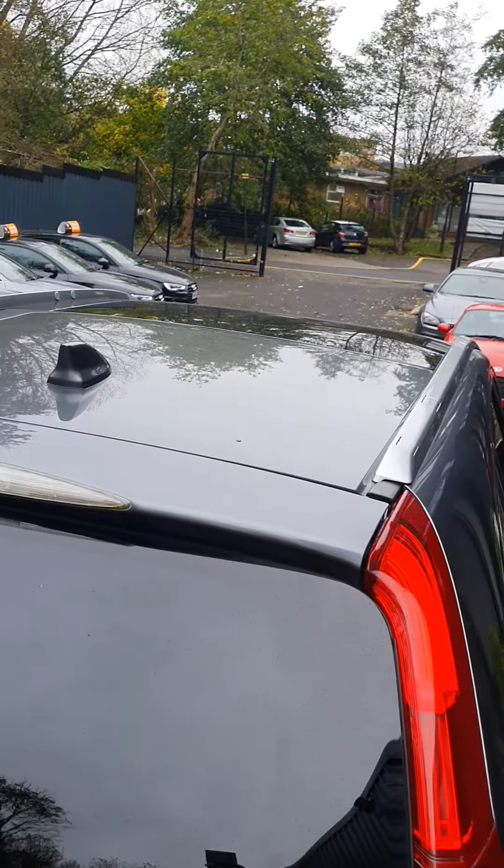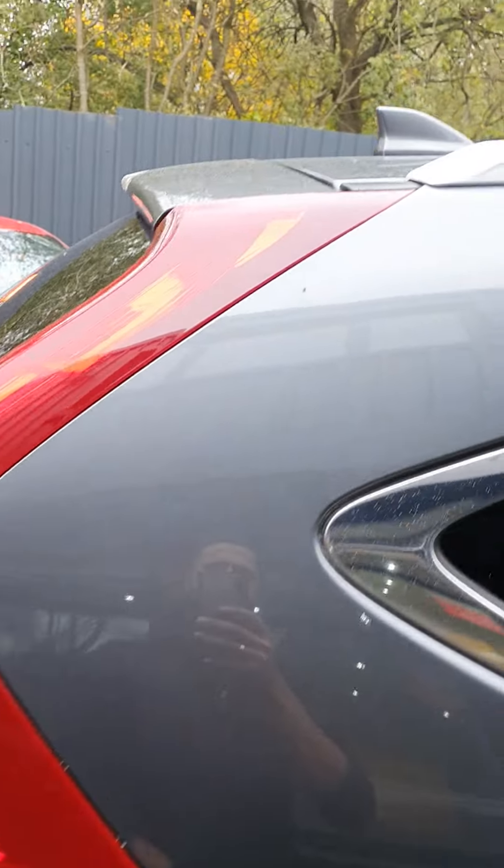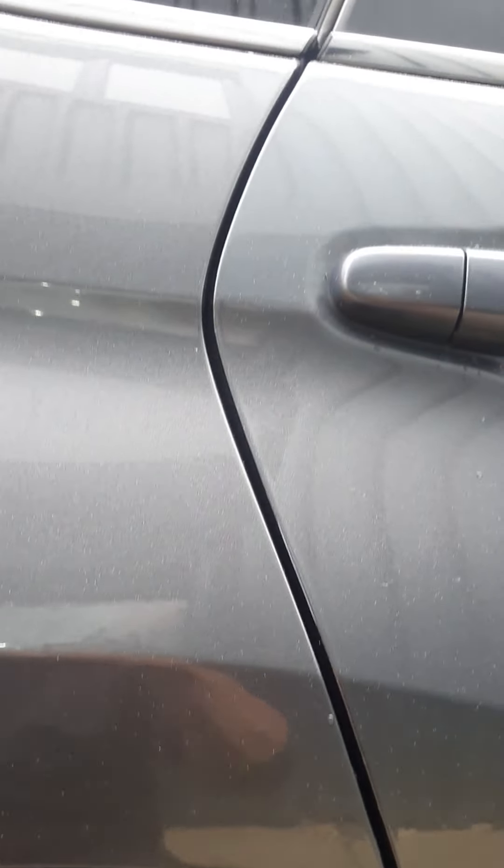Rear window and roof again very clean. Rear quarter here in excellent condition — can't see any marks. There's a very light one just there when you get very close up, but apart from that nothing on that door. There's a very small chip just there on the plastic — it's more of a mark really rather than a chip.